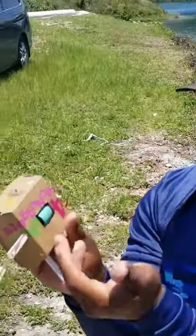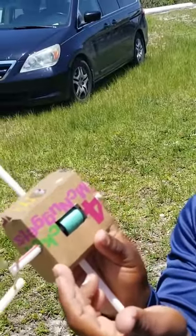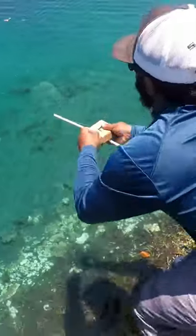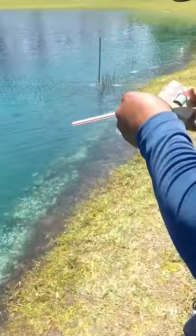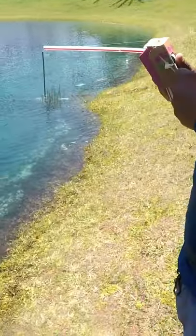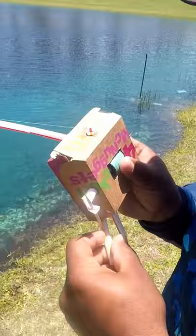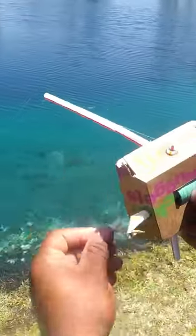We turned some straws and a four-piece chicken nugget McDonald's box into a big... look at the bend on this thing. Oh guys, I got a big bluegill. I got a big look — this is so fun.